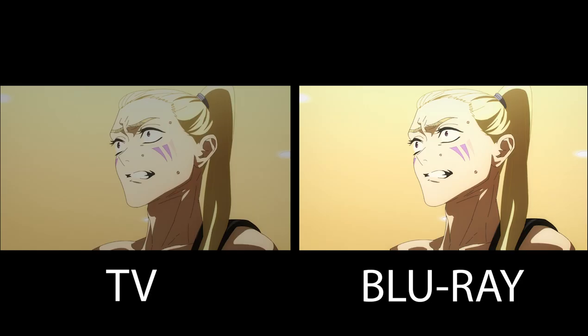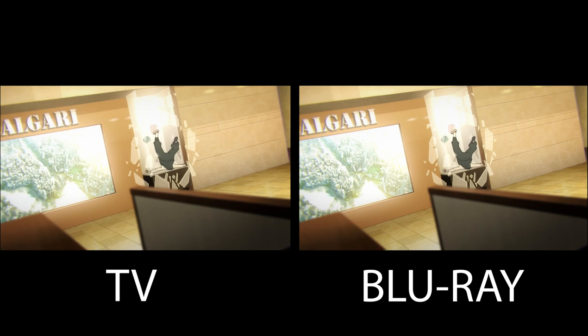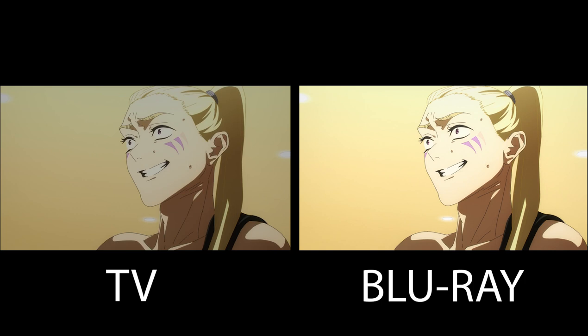Next up, the scene of Nanami punching Haruto square in the face — the dimming and ghosting made the television version look really unwatchable. While the Blu-ray did remove most of the dimming and ghosting, they still kept a lot of the motion blur, so it doesn't look all that different, especially with how short this scene is. It's a blink-and-you'll-miss-it moment.